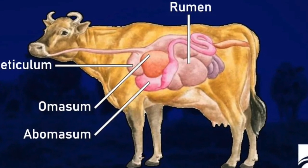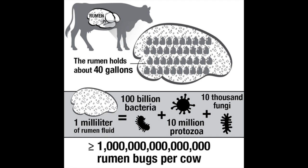The rumen is teeming with a large variety of microbes that begin the digestive process by churning out an array of enzymes that break down the complex carbohydrates, proteins, and fats in the feed into simple molecules that can be used for all the cows' needs.